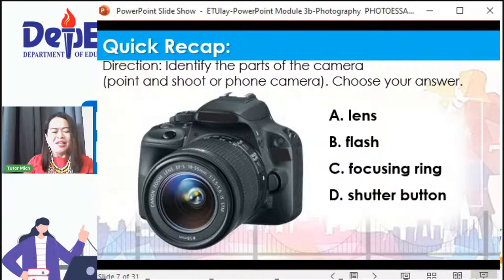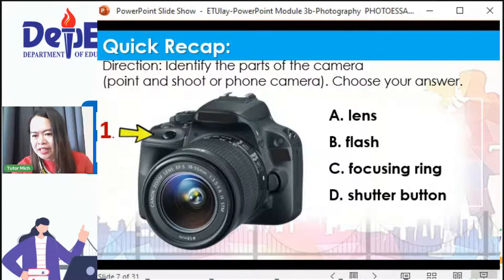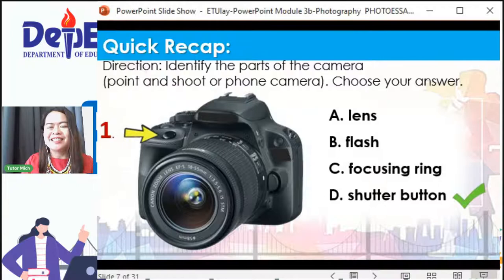Ito number one — pakitingnan, mga kids, ang pinupoint ng arrow. Anong part ito ng camera? Maraming sumagot ng letter D. Tingnan natin kung tama — shutter button! Talakta ka, kayang-kaya. Number two, ang pinupoint ng arrow — anong part ng camera ito? Maraming sumagot ng letter D at letter A. Lens daw yan. Tama ang sagot — Lens yan! Palakpakan!